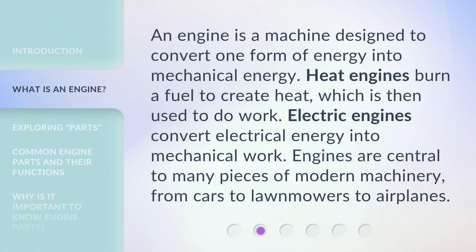An engine is a machine designed to convert one form of energy into mechanical energy. Heat engines burn a fuel to create heat, which is then used to do work. Electric engines convert electrical energy into mechanical work. Engines are central to many pieces of modern machinery, from cars to lawnmowers to airplanes.